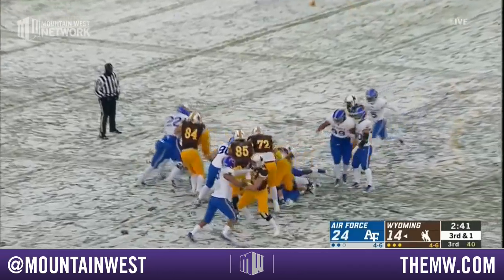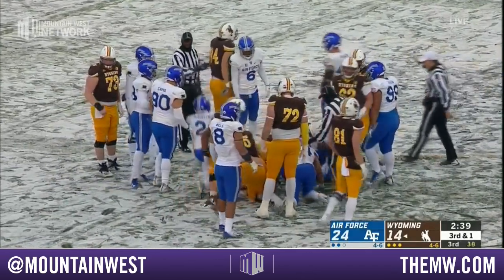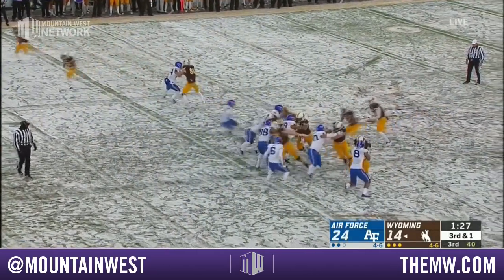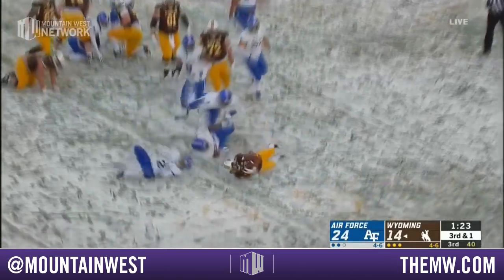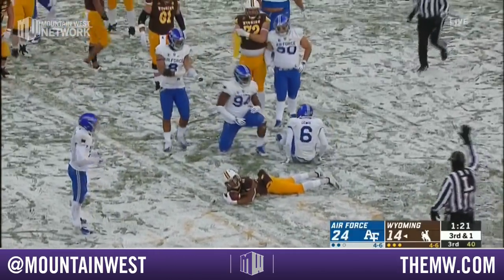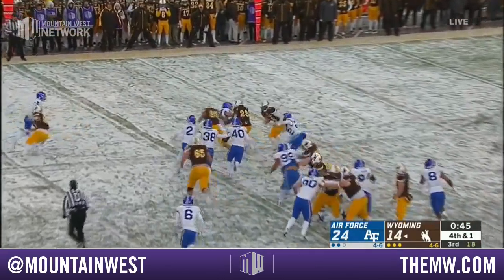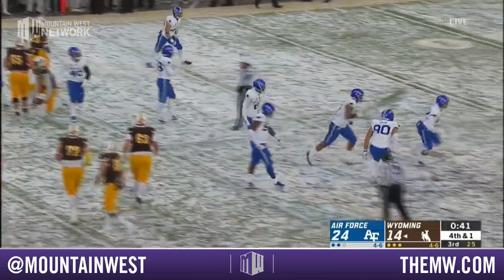Third down — Vanderwall straight up the middle. He showed some toughness there, lowered the pads, lowered that leverage. They have the H back, the tight end, Mayfield to the left — they'll try to run behind his block, and Air Force says no. Vanderwall quickly ducks in under center, going to keep it over that right side — and Air Force turns Wyoming away.